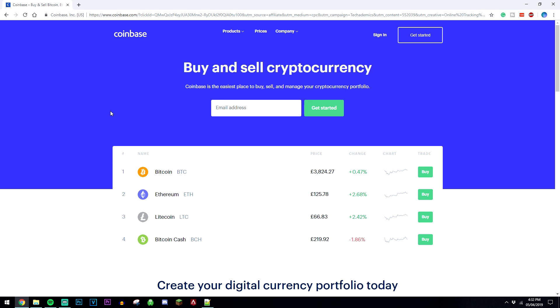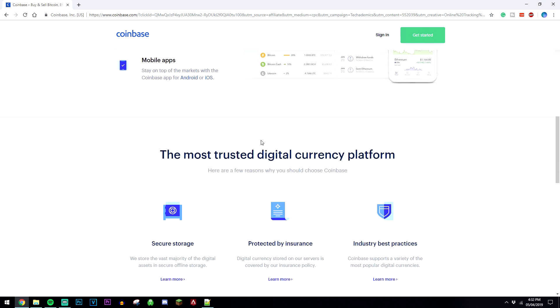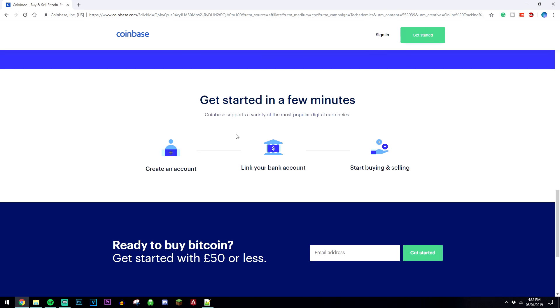So instead of buying and selling it to individual people, which can be a hassle because you have to exchange information, all you're going to be doing is linking a bank account to this website and you're going to buy and sell it instantly. Here it tells you the value of each cryptocurrency, obviously yours being dollars if you're in the US. If you scroll down it's going to tell you a bit more about the website, so you can use it on your phone, as insurance and everything. It's as simple as this: just create an account, link your bank account and start buying and selling.